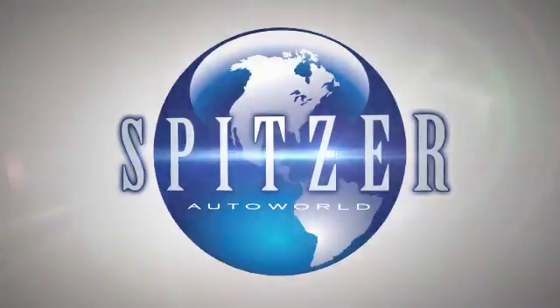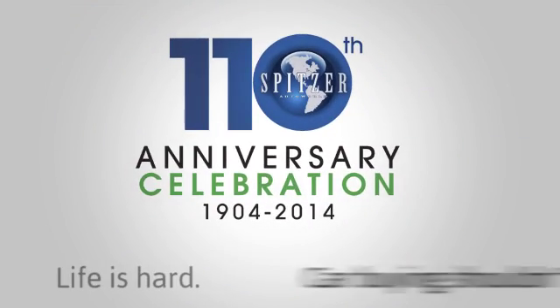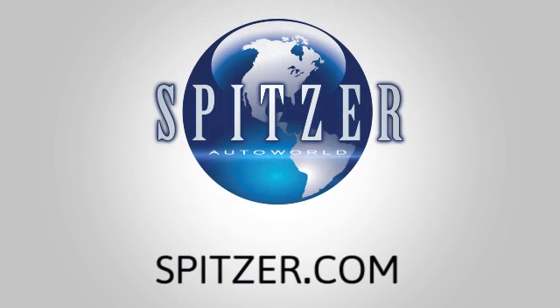At Spitzer, we want to thank you for 110 great years. Life is hard. Car buying shouldn't be. Visit us for anniversary savings at Spitzer.